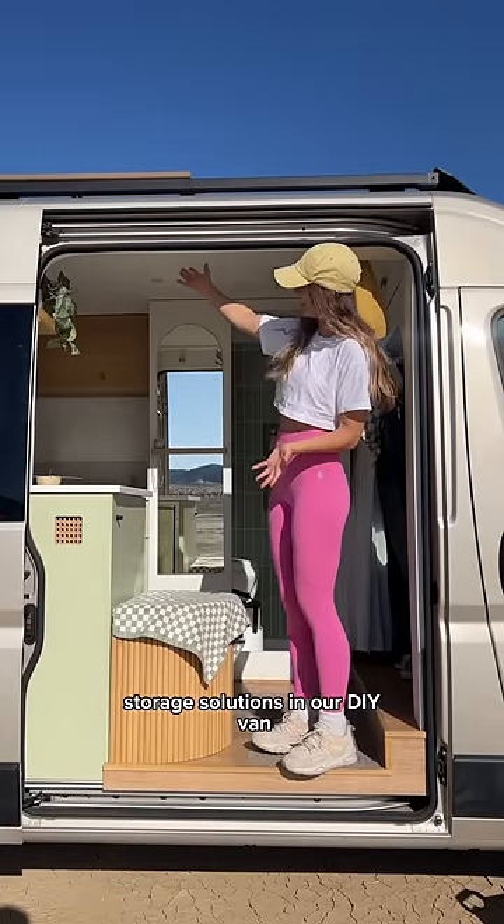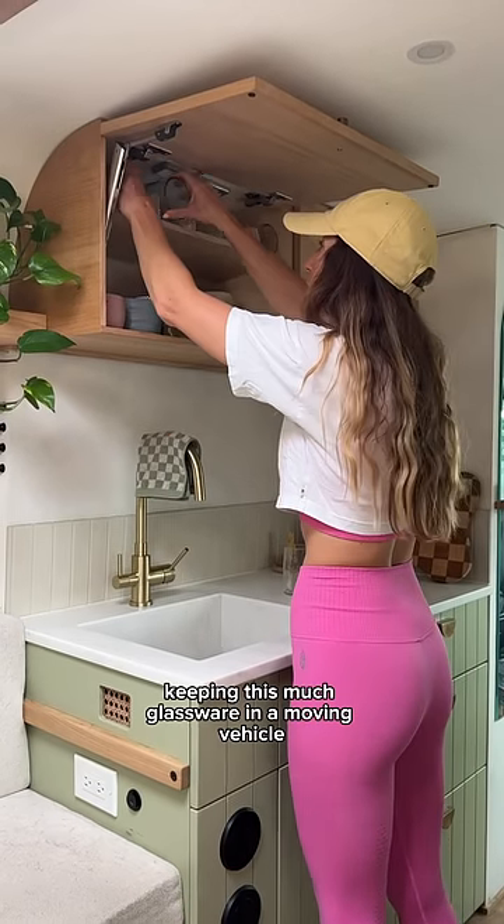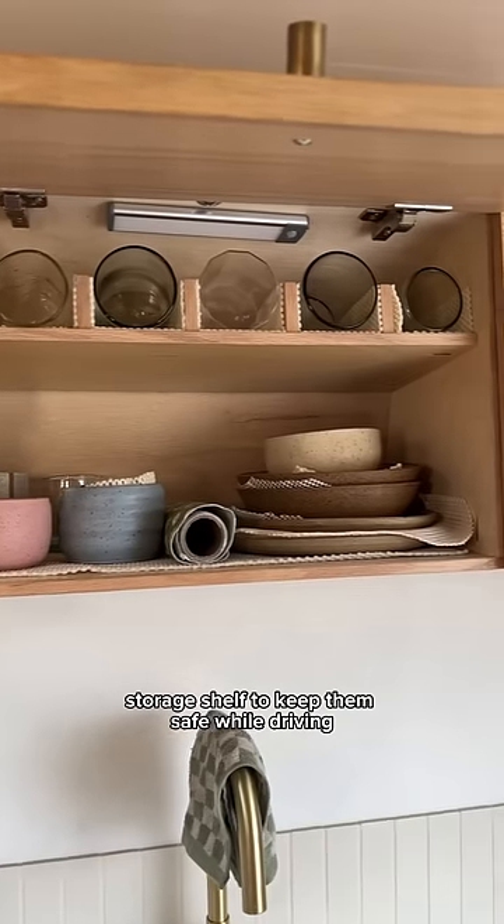Today I'm going to show you guys some of my favorite storage solutions in our DIY van. I have no business keeping this much glassware in a moving vehicle, but luckily we built this padded storage shelf to keep them safe while driving.